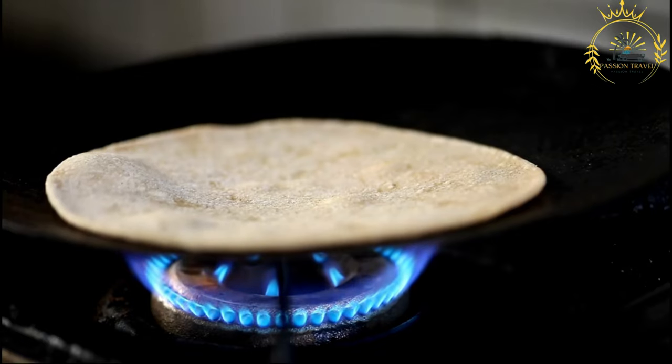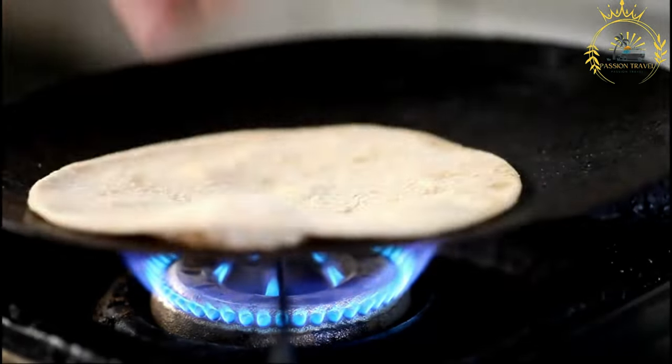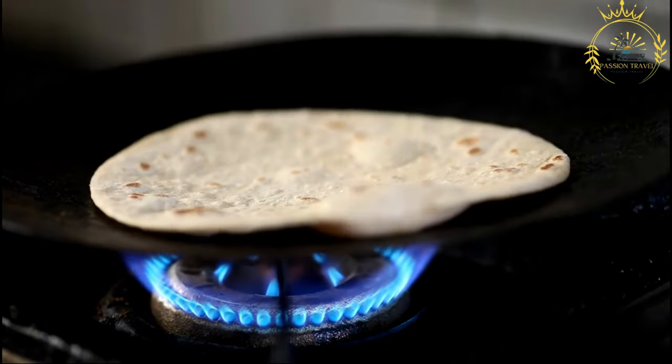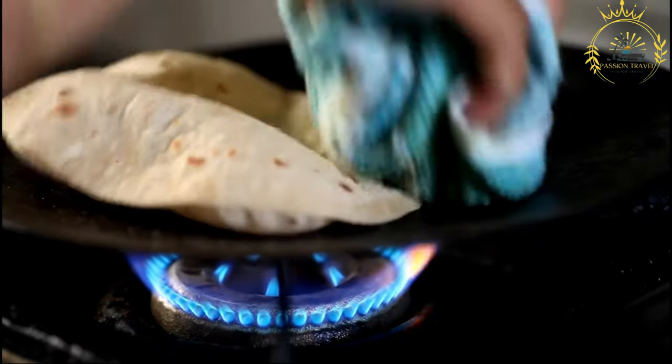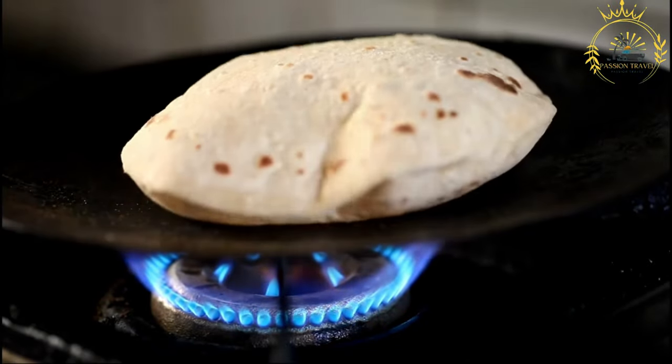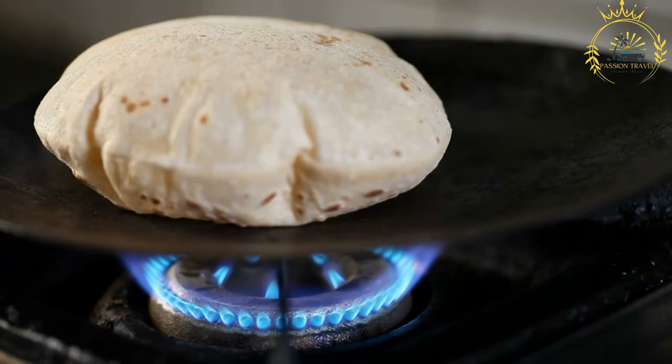Eggs are scrambled and used as the protein component of the filling. Vegetables such as sliced tomatoes, onions, and sometimes cabbage or other greens are added for a refreshing crunch. Various seasonings and sauces, such as salt, pepper, and chili sauce, are often used to enhance the flavor.